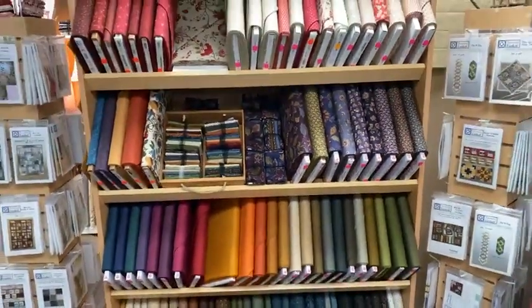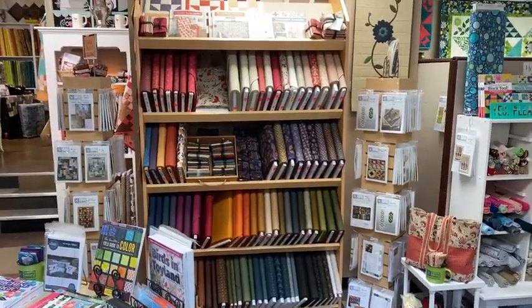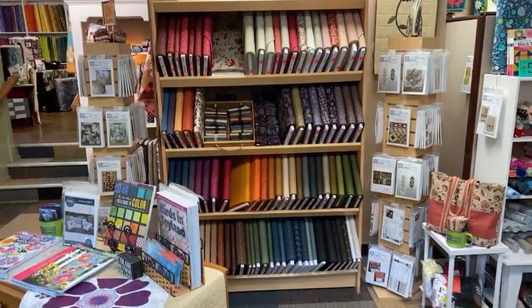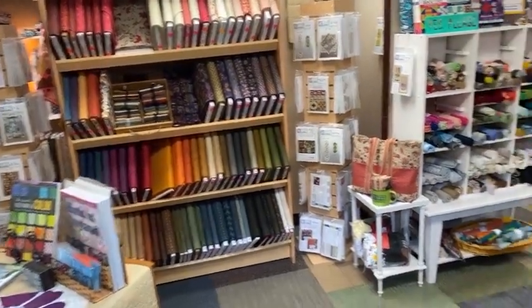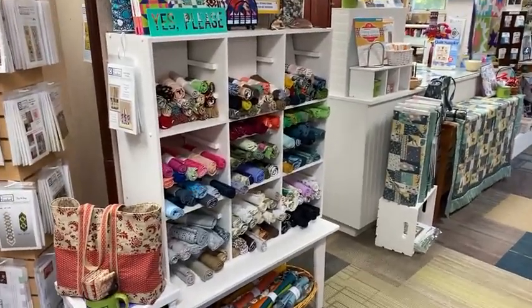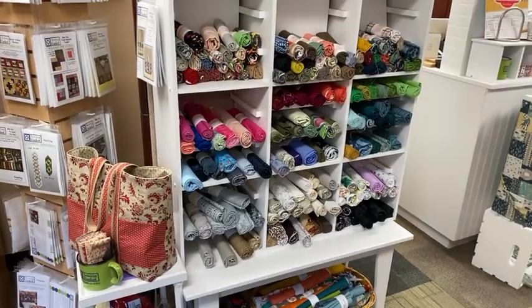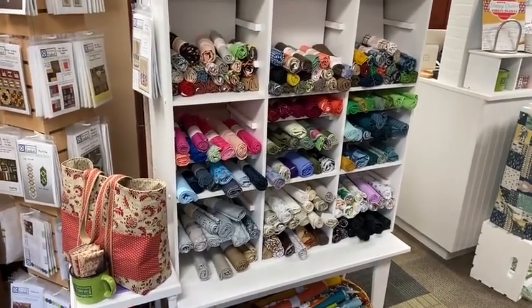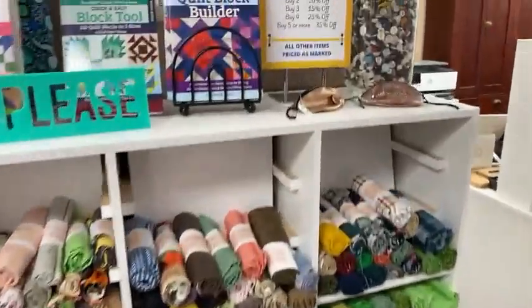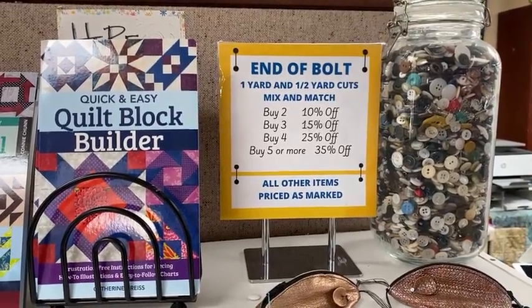We've gotten some new shelves that are giving us a lot more room for fabric. We've got more coming in — both fabric and shelves — and we'll do a video later on those. If you've been in the shop you probably know we have a small sale area here that's always up. It's half-yard and one-yard cuts, always on sale, mix and match. The more you buy, the more you save.